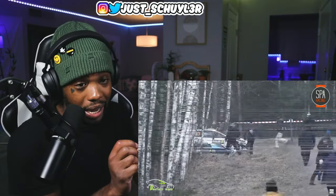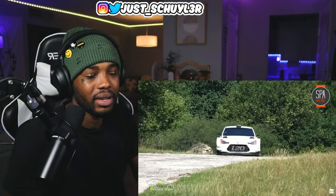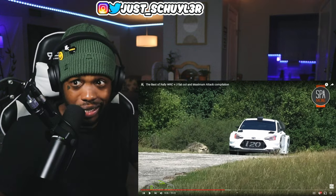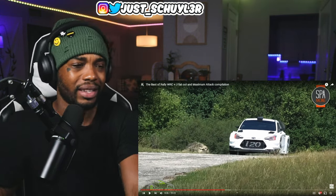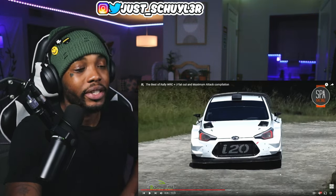Oh wait, wait, wait — that could have been bad because of all those trees. Minor damage, he can fix that. As long as there are no engine problems he should be straight. Nothing a little duct tape and panel fixes can't handle, I promise you.